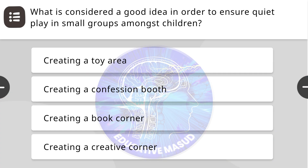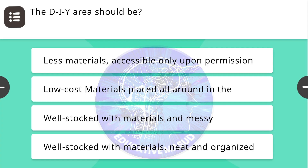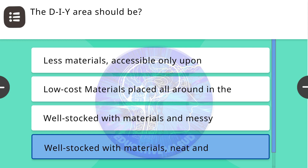Next question: What is considered a good idea in order to ensure quiet play in small groups amongst children? Correct answer is creating a toy area. Next question: The DIY area should be — correct answer is well stocked with materials, neat and organized.